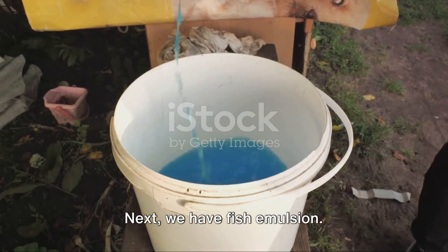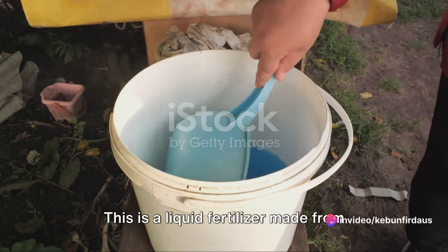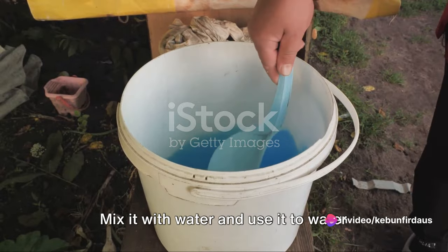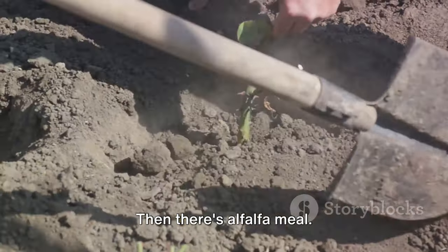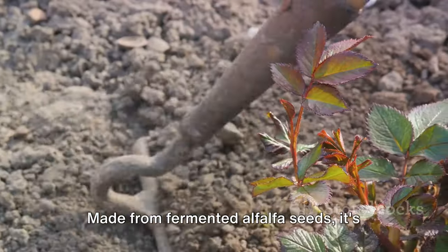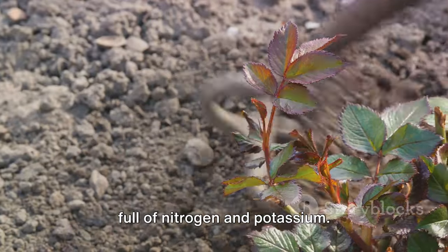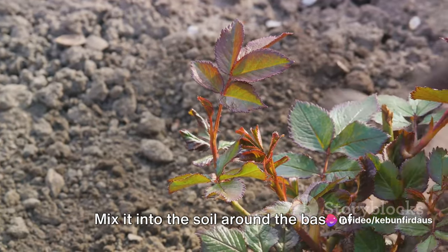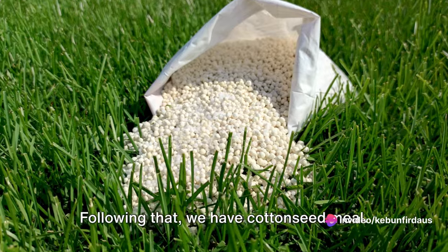Next, we have fish emulsion, a liquid fertilizer made from fish waste. It's rich in nitrogen and phosphorus. Mix it with water and use it to water your plants. Then there's alfalfa meal, made from fermented alfalfa seeds. It's full of nitrogen and potassium and is an excellent fertilizer for roses. Mix it into the soil around the base of the plant.